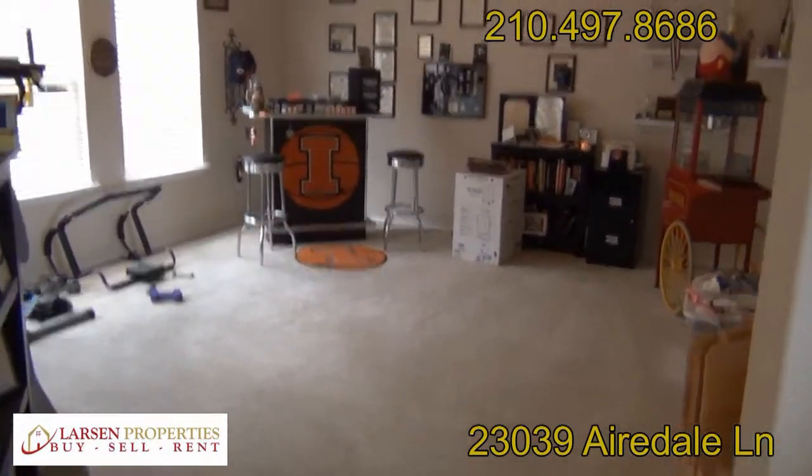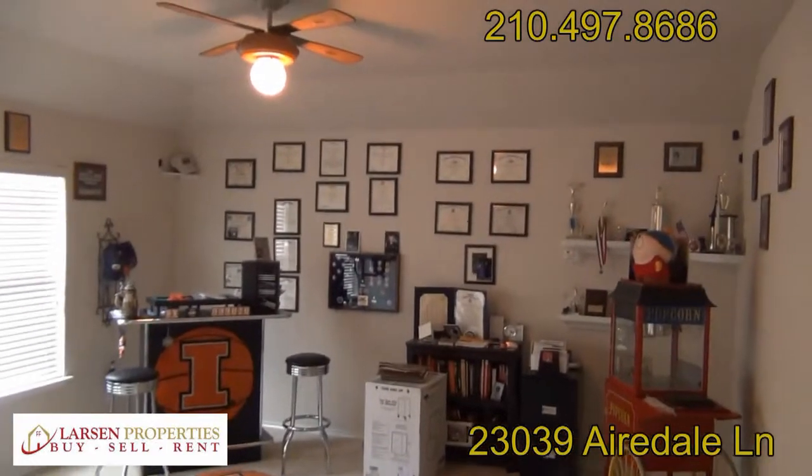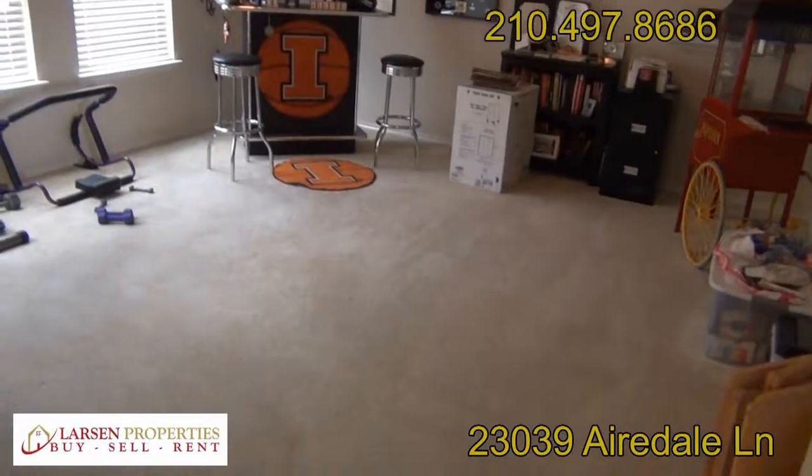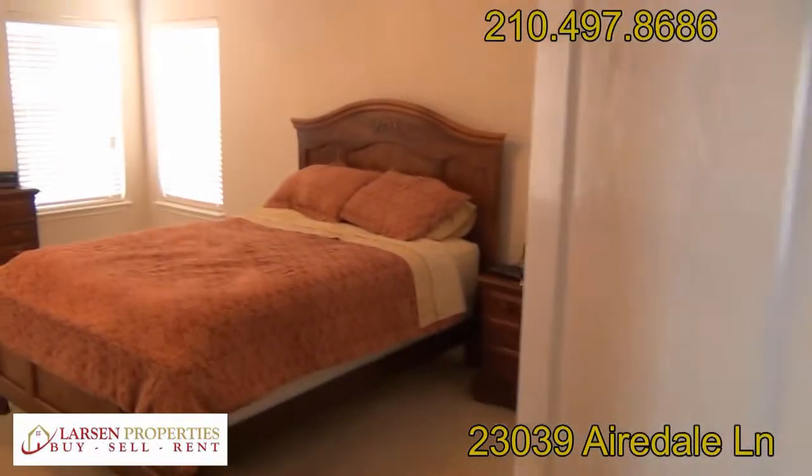Let's take a look upstairs. As we get to the top of the stairs, we have a really good-sized game room with lots of space. To the left at the top of the stairs is the master bedroom.